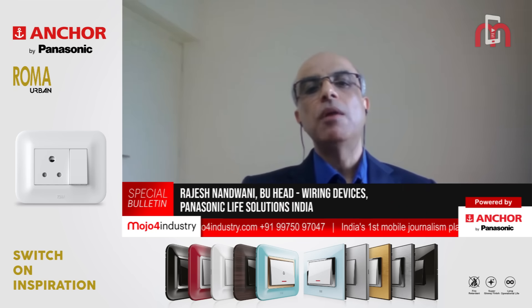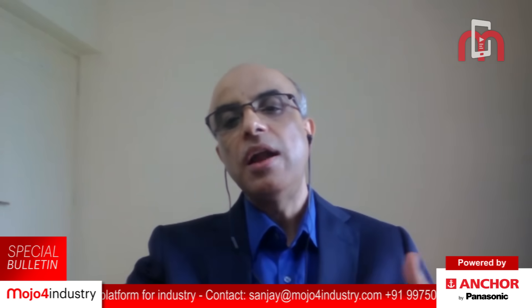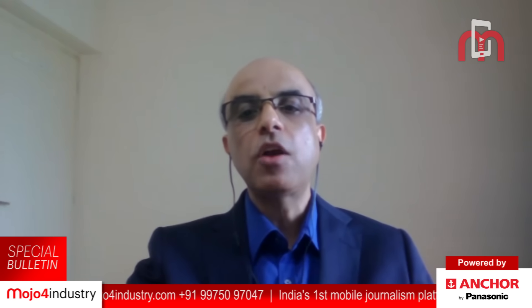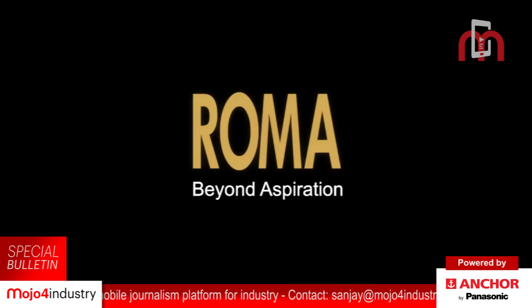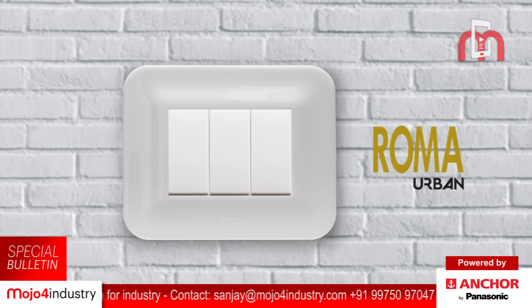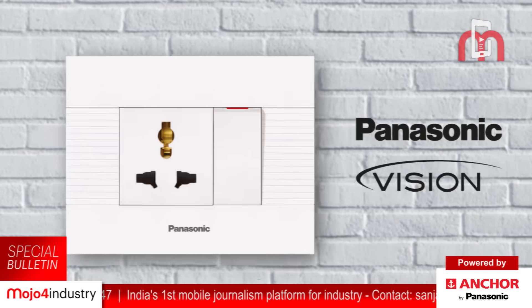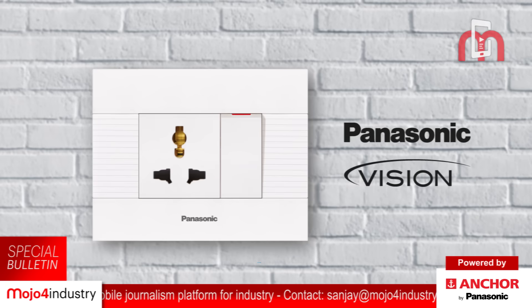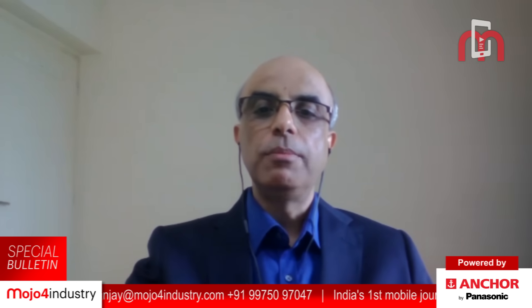In public facilities, a lot of people come into contact with switches, which increases the chance of bacteria and fungus spreading and infecting a large number of people. PLS India has recently introduced antimicrobial electric switches and sockets under different series — our main series is Roma Classic, which we have been selling for the last 30 years; Roma Plus; Roma Urban, launched in 2017; Europa series under the Panasonic brand, launched in 2020; and also the Panasonic Vision series. These products are available under both the Anchor and Panasonic series, and all will be manufactured in India.